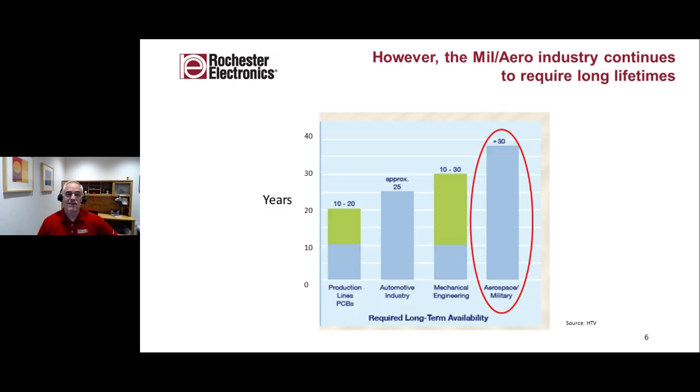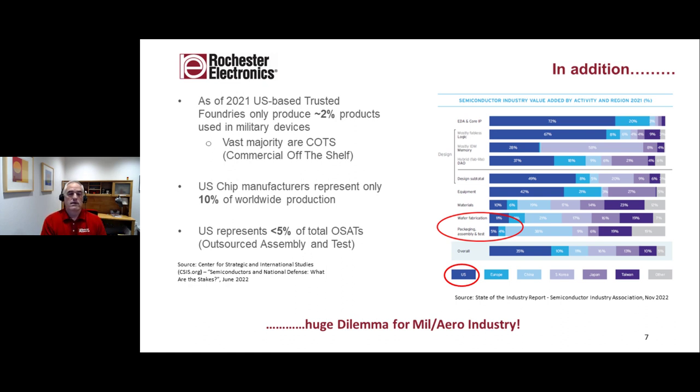However, as John stated, the military and aerospace industry continues to require long lifetimes — 10, 20, 30 years. Ten years is really too soon; 20 or 30 years is not uncommon at all. If you look at the US supply side, about 2% of products are used in military devices. The vast majority are COTS or commercial off-the-shelf devices. US chip manufacturers represent only about 10% of worldwide production at volume of wafer, and less than 5% of total OSATs — offshore or outsourced assembly and test. This has created a huge dilemma for the military and aerospace industry, with silicon, assembly, and test all largely offshored.